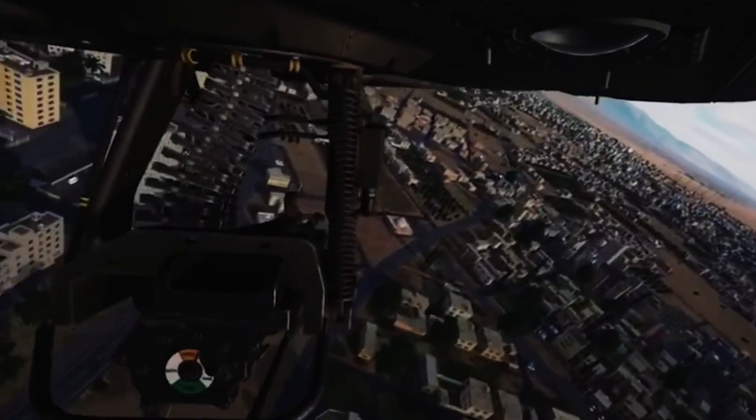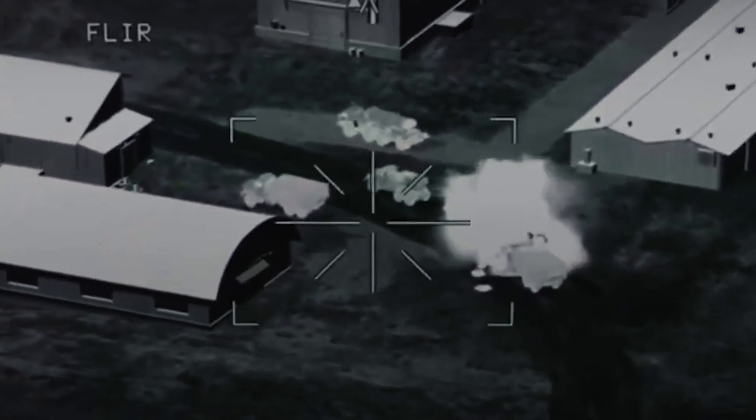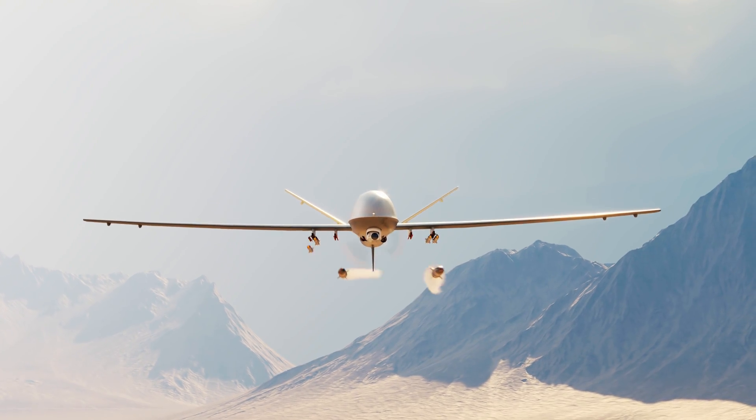In the future, General Atomics is planning a system with rotating cannons, which will allow for larger angles of fire on targets without changing the direction of the drone's flight.